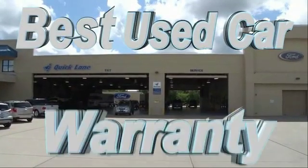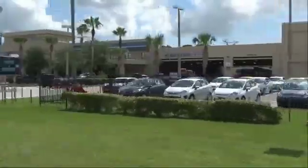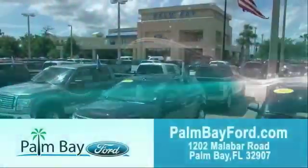Plus, the best used car warranty. If it breaks, we fix it. Period. Come to Palm Bay Ford and experience the difference for yourself at Palm Bay Ford.